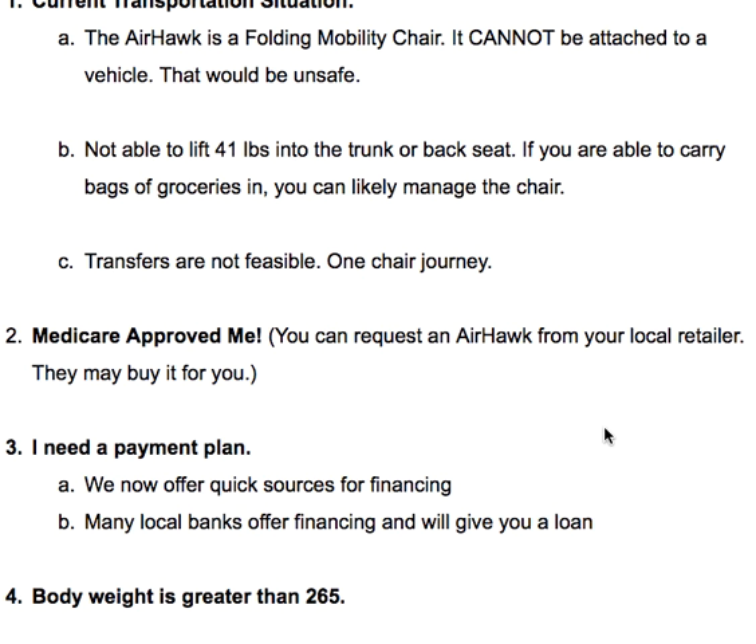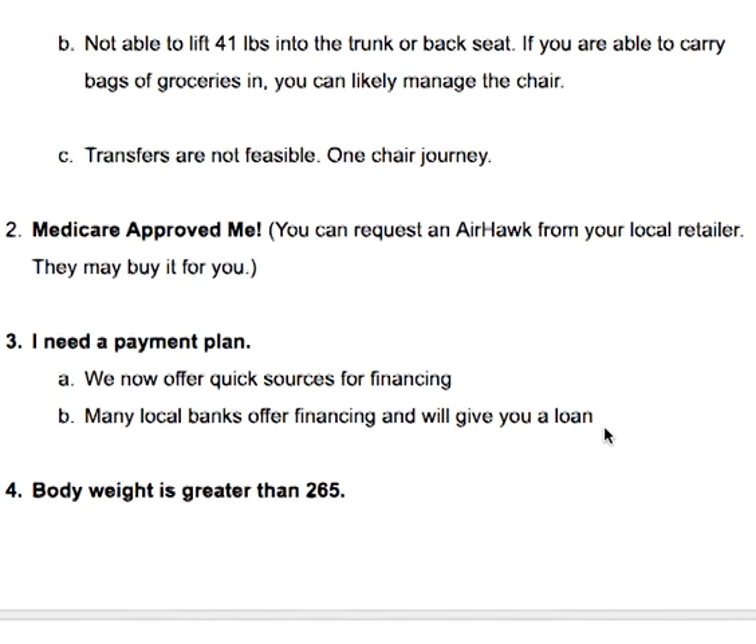If Medicare approved you, you can request an Airhawk from your local retailer, and they may buy it for you. However, the government does not favor the factory-direct-to-customer arrangement, which makes it more challenging to work with Medicare. What people have done is find a local brick-and-mortar store, convince them to buy the Airhawk, and successfully get it that way. But if you've already spoken to a retailer and they won't cooperate, Medicare approval could be a deterring factor.